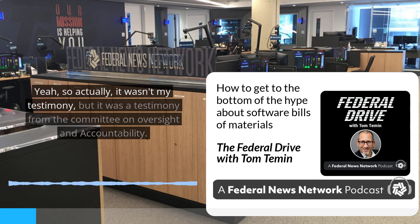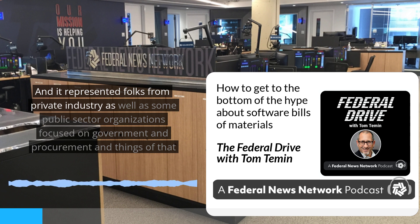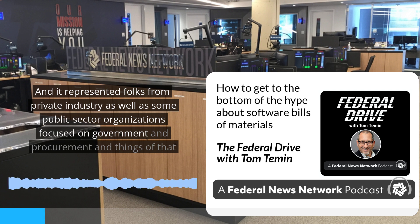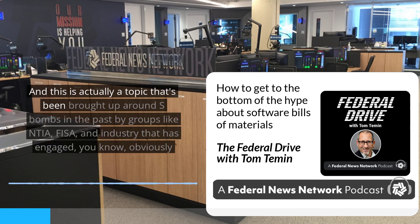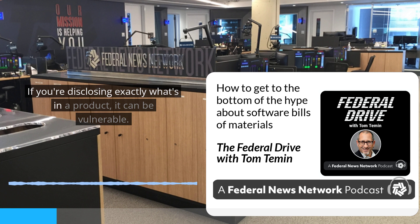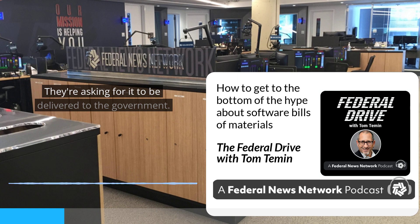So actually it wasn't my testimony, but it was testimony from the Committee on Oversight and Accountability, in a talk titled 'Safeguarding the Federal Software Supply Chain.' It represented folks from private industry as well as some public sector organizations focused on government, procurement, and things of that nature. One of the things that were brought up is the SBOM serving as a roadmap for an attacker. This is actually a topic that's been brought up around SBOMs in the past by groups like NTIA, CISA, and industry that has engaged them.